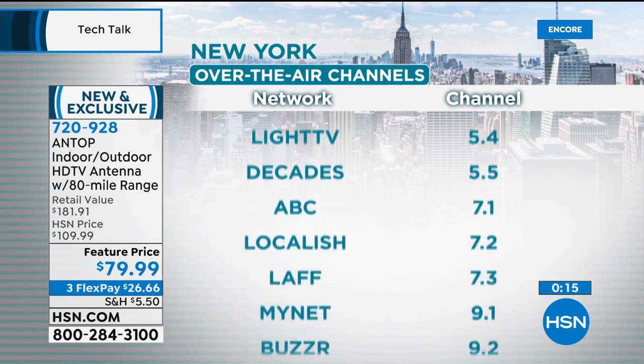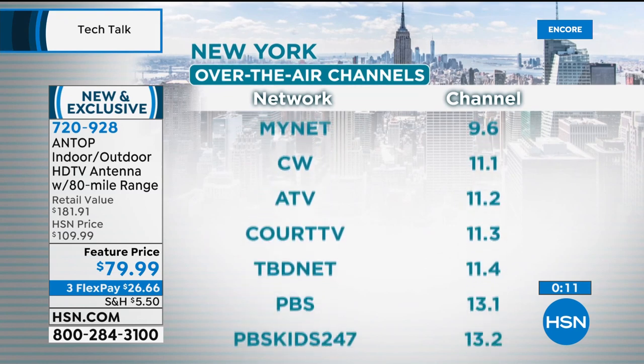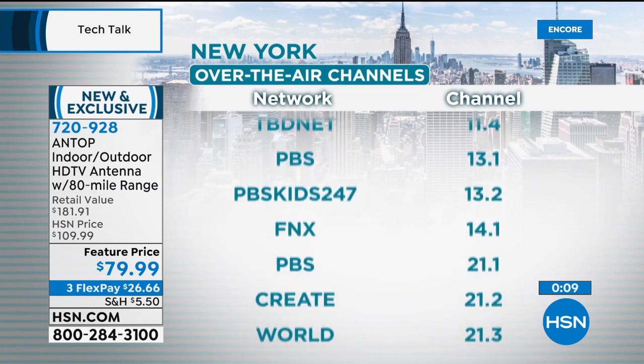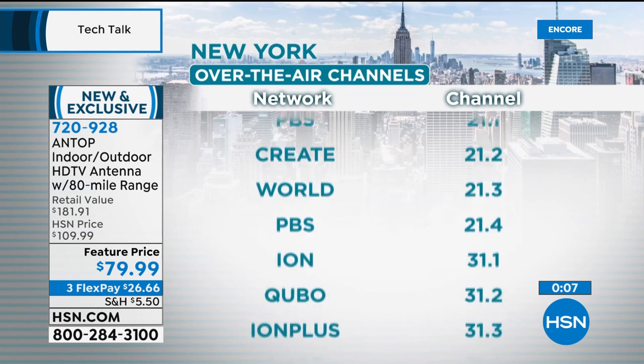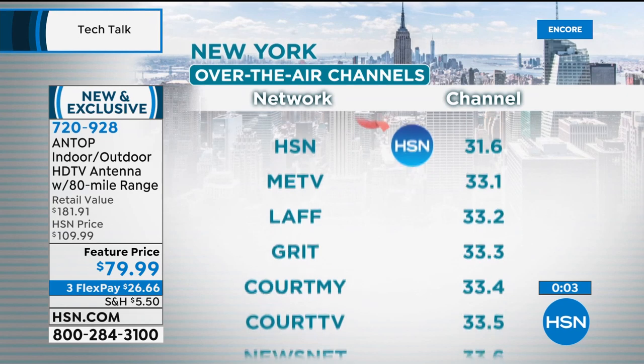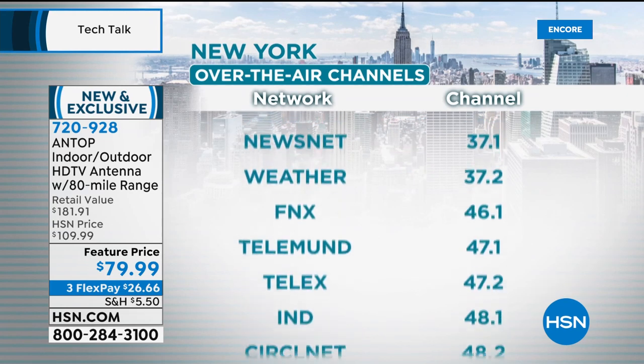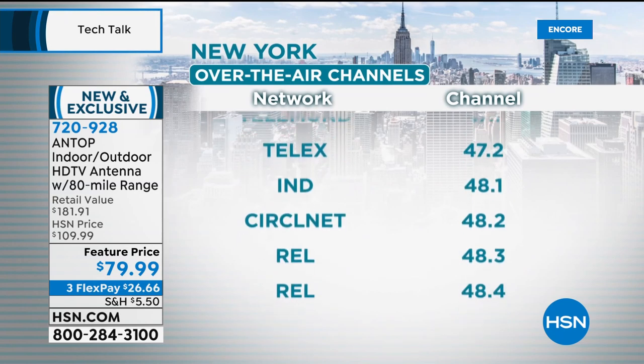If you're in New York right now, here's a look at some of the channels you would get: ABC, Fox, HD CW, HD Court TV, HD PBS, PBS Kids 24/7, Create, Ion, QVC, HSN — as much TV as anybody could ever want to watch. Thanks Adam, take care.